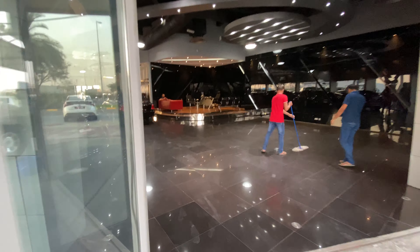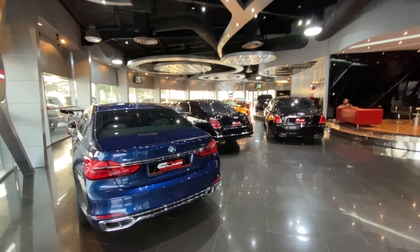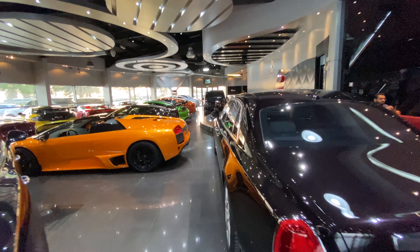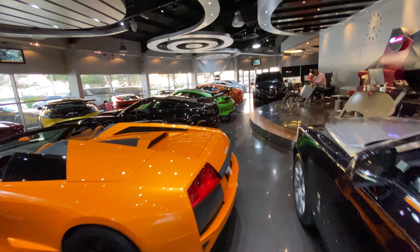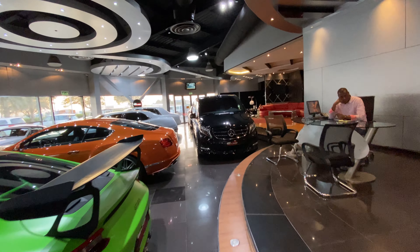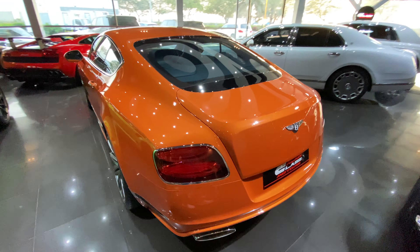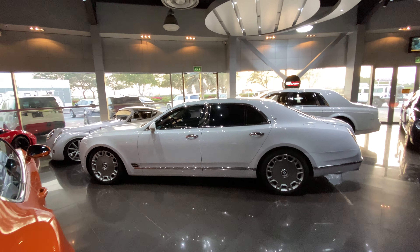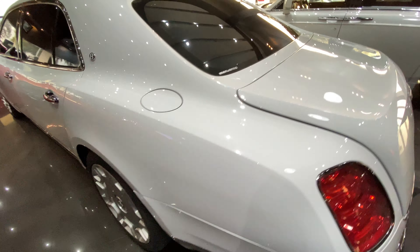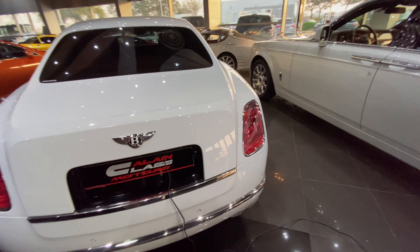We're going to quickly wrap up this walk around by showing you the cars I think I missed. I don't think I missed any - we've spoken about the Ghost, the Diablo, the Corvette. That V-Class looks absolutely like a mafia van, if I may. And so does this Continental GT as well.